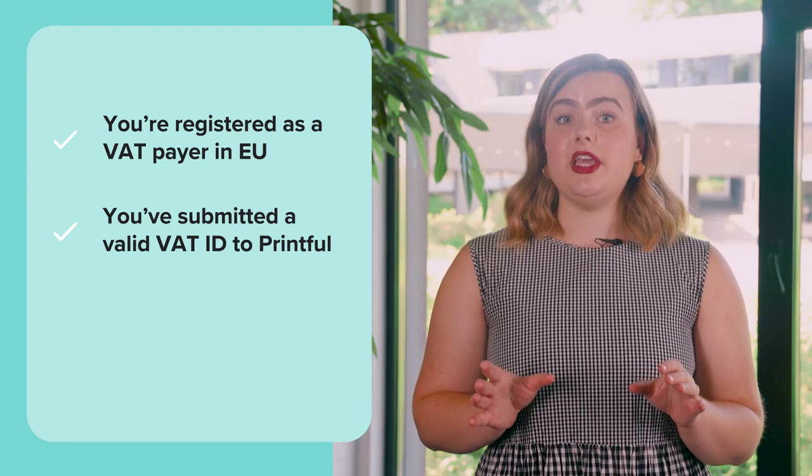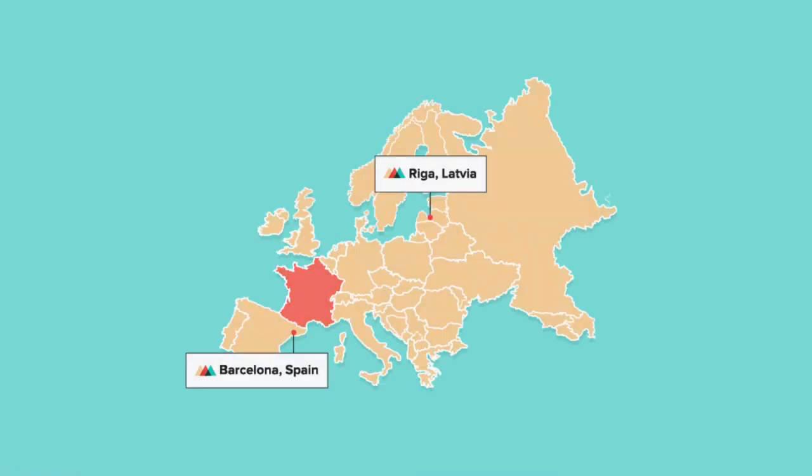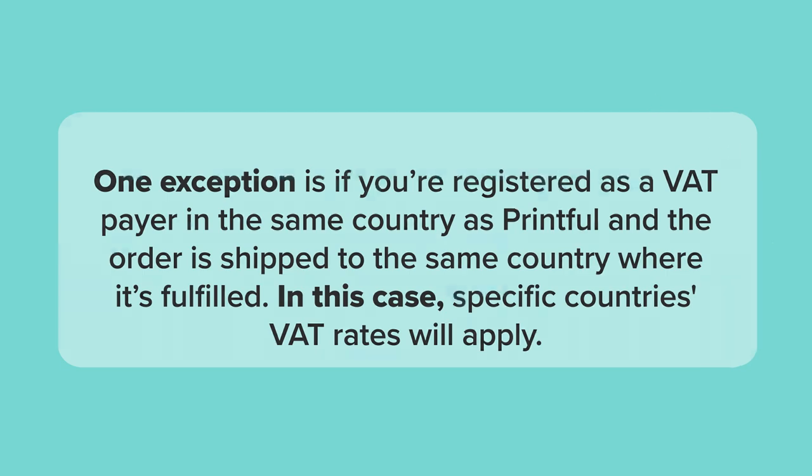If you have submitted a valid VAT ID, the VAT charge for you is 0%. For example, you're registered as a VAT payer in France, have submitted a valid VAT ID to us, and a customer from Italy buys a product from you. In this case, the VAT charge for you will be 0%. One exception is if you're registered as a VAT payer in the same country as Printful and the order is shipped to the same country where it's fulfilled. In this case, specific countries' VAT rates will apply. We'll cover this later in the video and give examples as well.